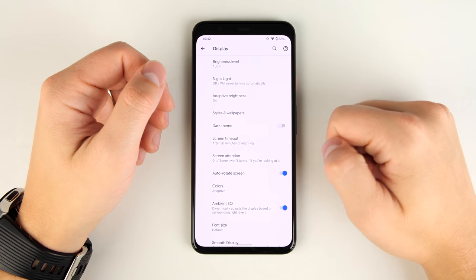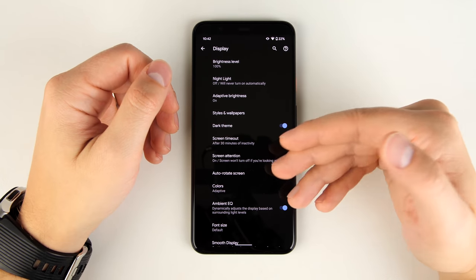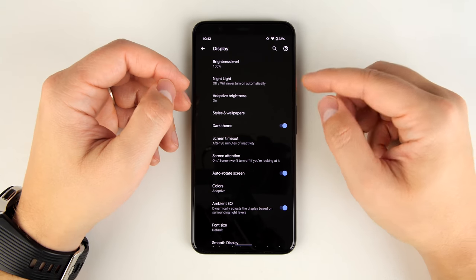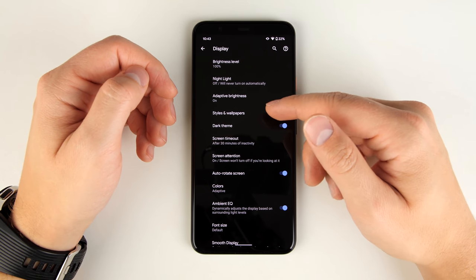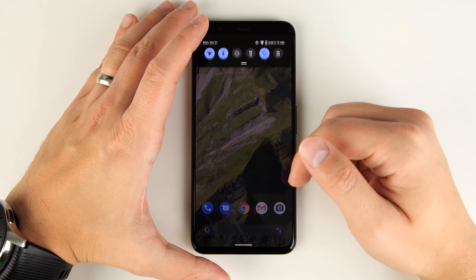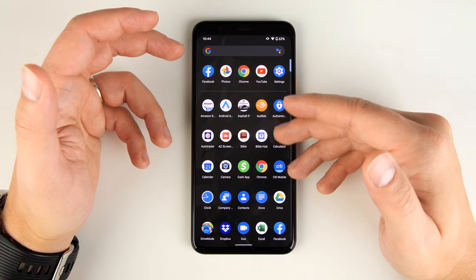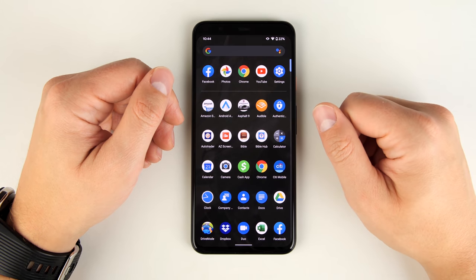While in display settings, I also want to point out Dark Theme. If you turn this on, it sets the background to black and all the text to white. This is important because it actually saves a lot of battery life since this is an OLED screen — any black pixels are actually off. So if the majority of the screen is black, you're going to save a lot of energy, and this works all throughout the user interface.